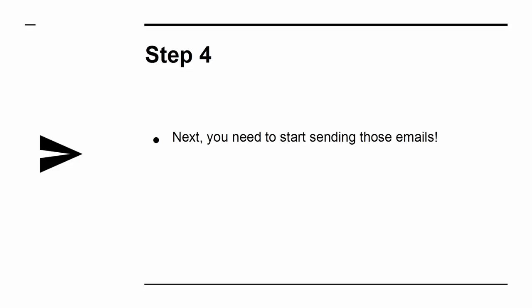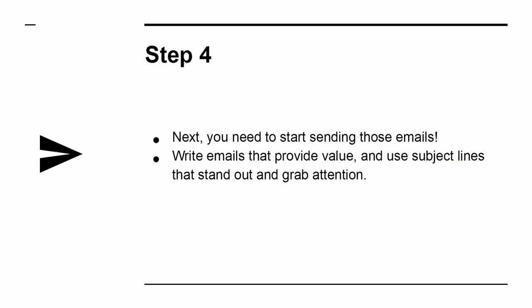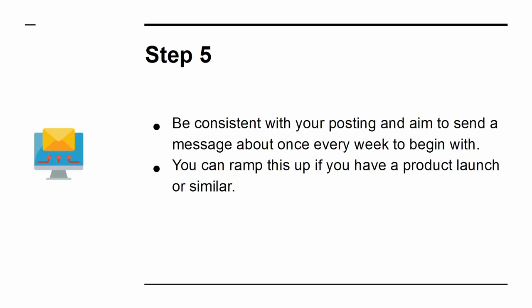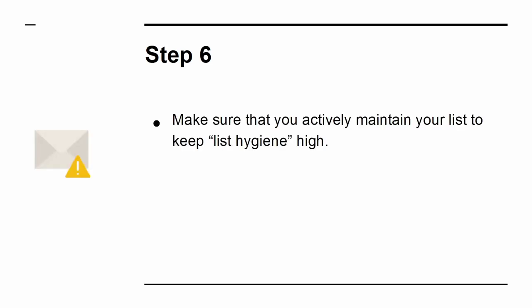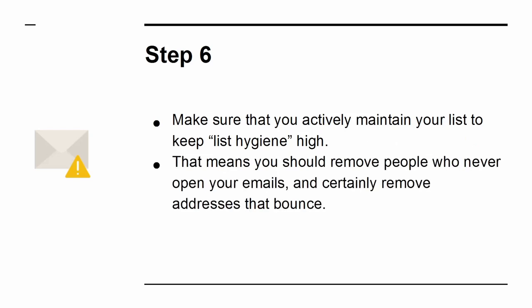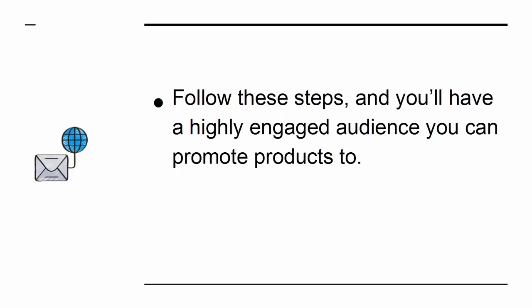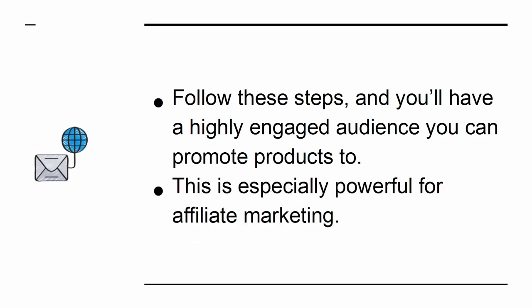Step 4: Start sending those emails. Write emails that provide value and use subject lines that stand out and grab attention. Step 5: Be consistent with your posting and aim to send a message about once every week to begin with. You can ramp this up if you have a product launch or similar. Step 6: Make sure that you actively maintain your list to keep list hygiene high. That means removing people who never open your emails and certainly removing addresses that bounce. Your aim is to make sure that your IP does not get blacklisted. Follow these steps and you will have a highly engaged audience you can promote products to — this is especially powerful for affiliate marketing.